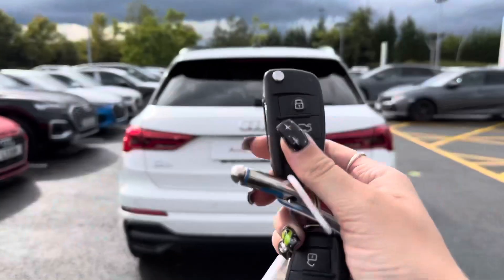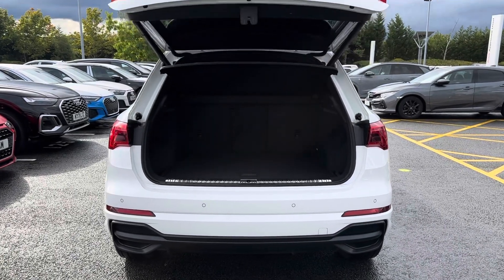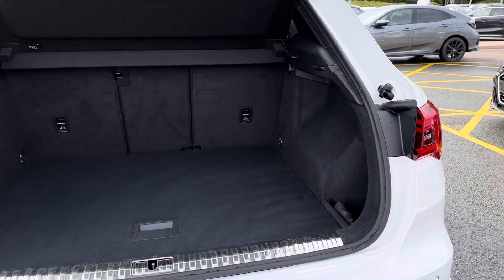Taking you around to the rear and showing you the boot space — to open the boot, hold down the button on the Audi key fob and it will automatically open, making it ideal when carrying items to the car such as shopping.